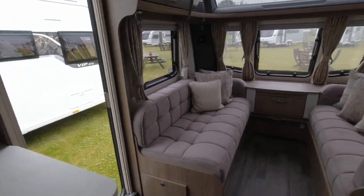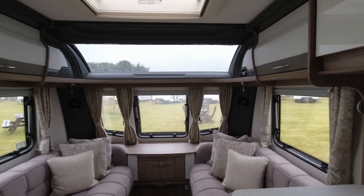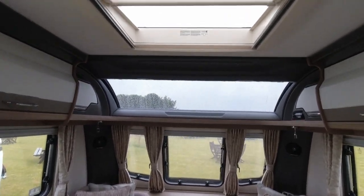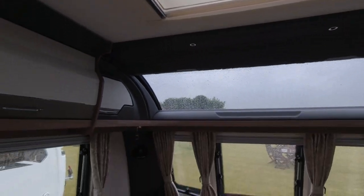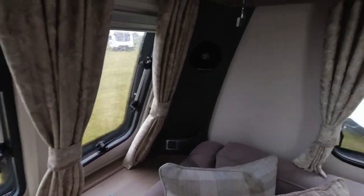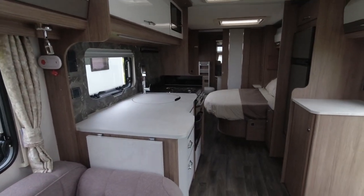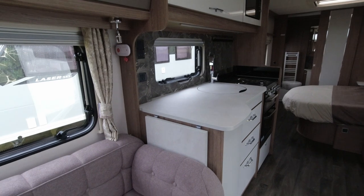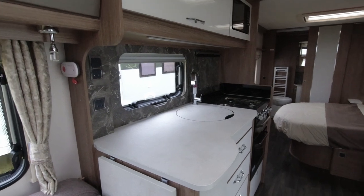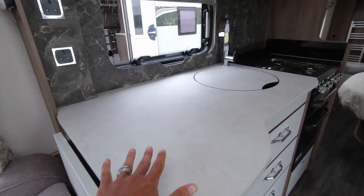Okay, lounge area - we've got the sofas in the same color scheme, again nice and light. We've got the big Coachman feature window across there - I like that. We've got another big sunroof letting lots of light in, some drawers, chargers, a plug socket, and the Pioneer system. We're almost identical to the last caravan, just a little bit longer. It gives you the option - if you don't want to tow a twin axle or it's too heavy, you've got the four berth single as an option.